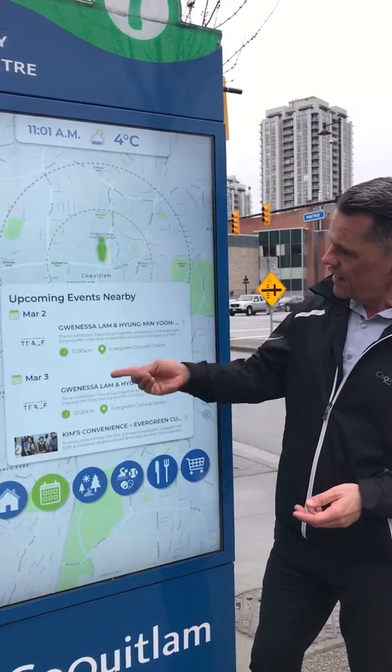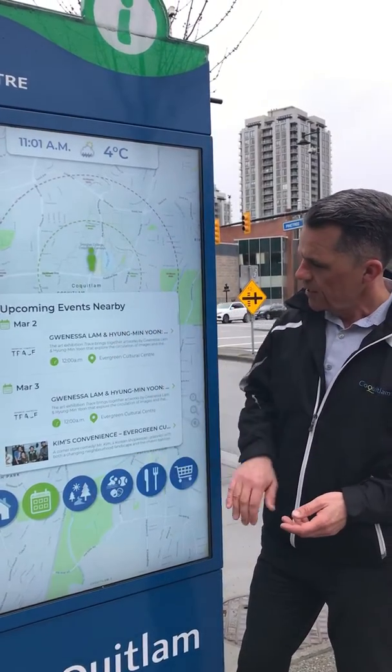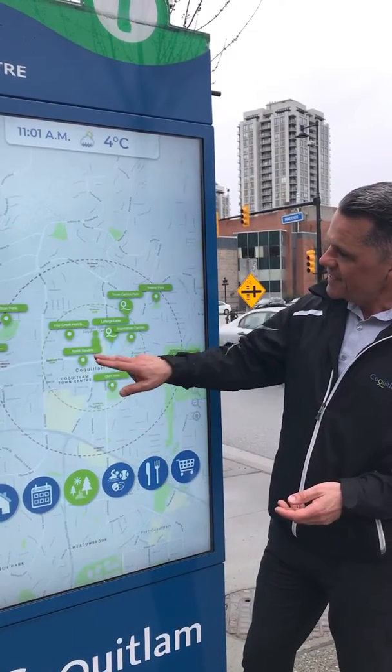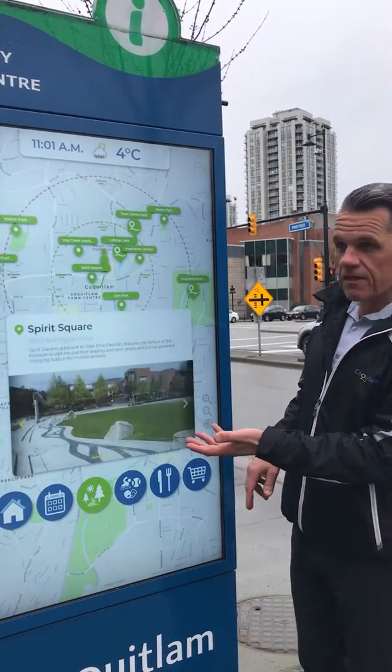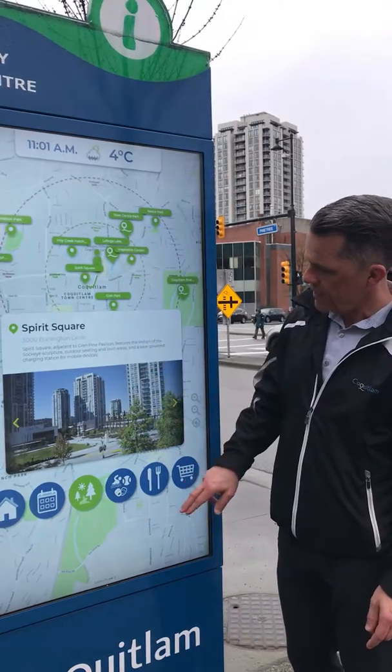Upcoming events are listed. As you can see here, you can scroll up or down to see what's upcoming. We have Parks and Recreation listed as well. You can press on any particular one and it'll show you images of the area if you're not familiar with it, and how close of a walk it is to get there.